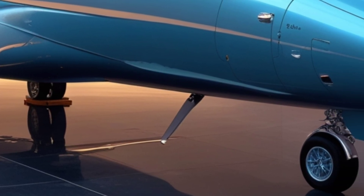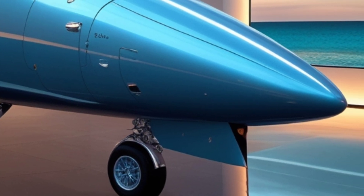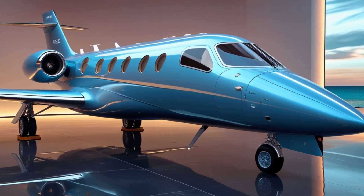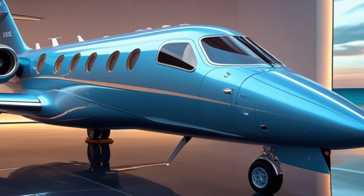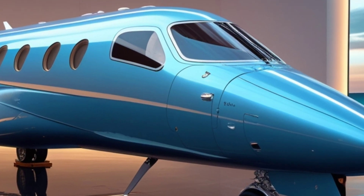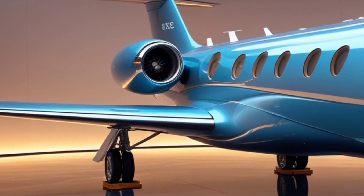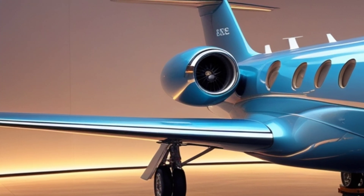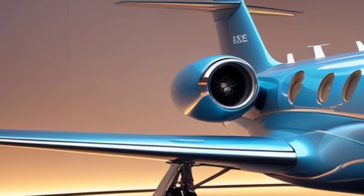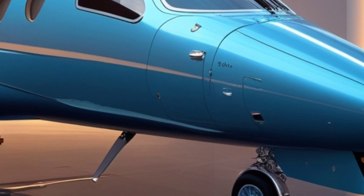One of the biggest advantages of the Gripen over competitors like the F-35 and Rafale is its cost. The operational cost per flight hour is much lower, making it an attractive option for countries that need a powerful jet without breaking the bank. This cost-effectiveness has made the Gripen popular in countries like Brazil, South Africa, and Hungary. With the latest upgrades, more nations are expected to show interest in the 2025 version.